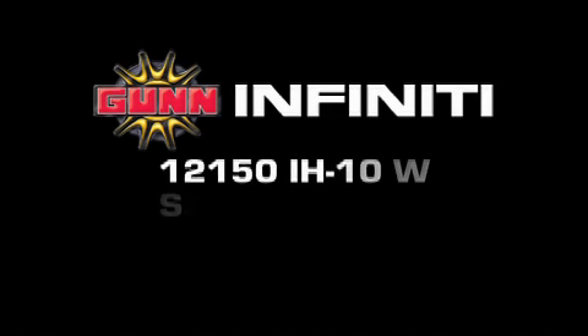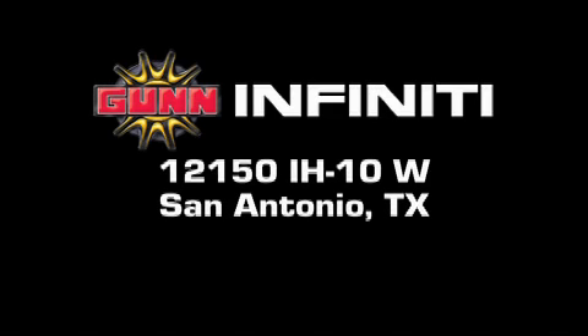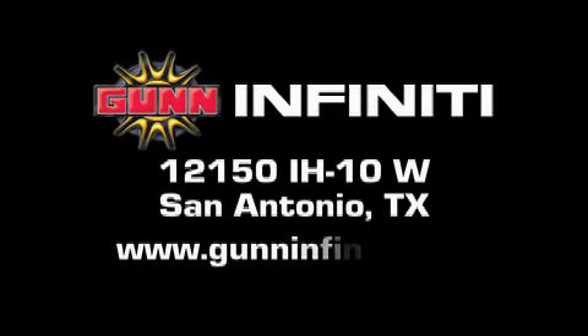Gun Infinity is located at 12150 Interstate Highway 10 West in San Antonio. Visit us online at www.guninfinity.com.